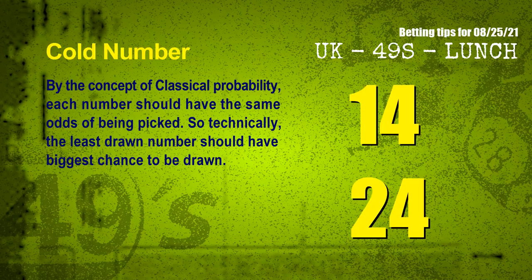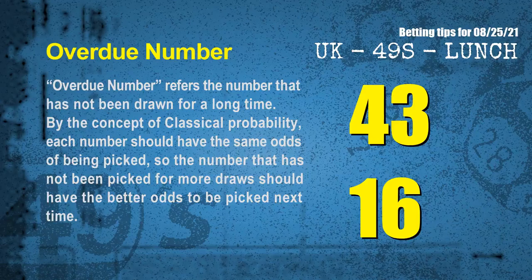In the end of this video, we have 2 more tips for you: cold numbers and overdue numbers. By the concept of classical probability, each number should have the same odds of being picked, so the least drawn number should have the biggest chance to be drawn. We counted thousands of results and found the coldest 2 numbers for the next draw will be 14 and 24. Overdue numbers refer to numbers that have not been drawn for a long time. By the same logic, the most overdue 2 numbers for you are 43 and 16.